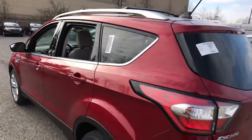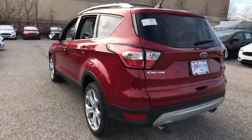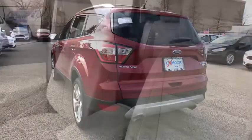This vehicle has less than 100 miles. Here are some of this vehicle's great options: power passenger seats,